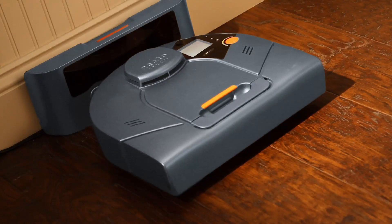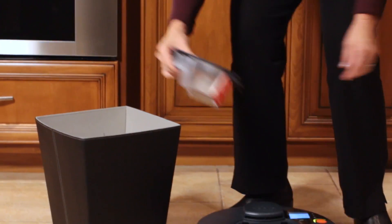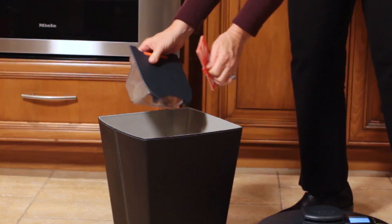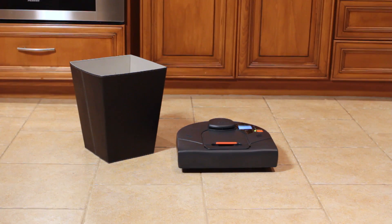When Neato has finished vacuuming, the easy-to-clean dirt bin is a cinch to empty. Remove the dirt bin, remove the filter door, and empty. Snap the dirt bin back into the top of the vacuum and you're done. It's that simple.